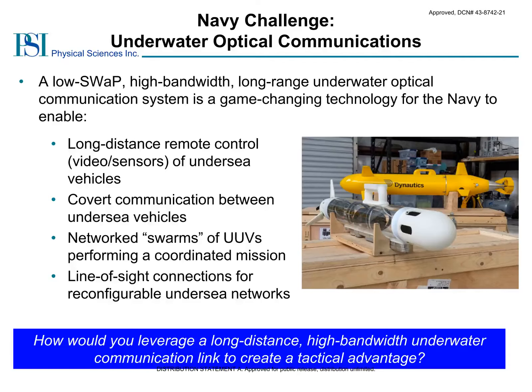A high-bandwidth underwater optical link is a critical need for underwater communications that may have potentially game-changing implications. An ideal underwater communications link should be compact and robust, capable of high bandwidths with low error rates and crosstalk, to establish secure underwater links over long distances. Immediate applications include long-distance remote control of and covert communications between undersea vehicles. Further applications may even enable swarms of UUVs to communicate with one another to perform coordinated missions, as well as form reconfigurable line-of-sight underwater optical networks.